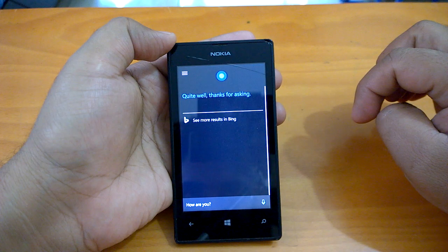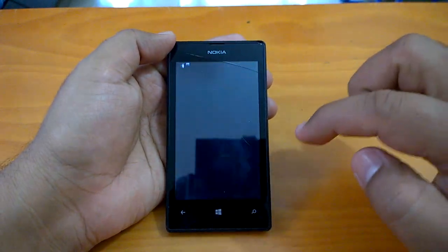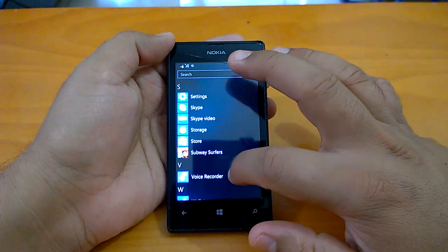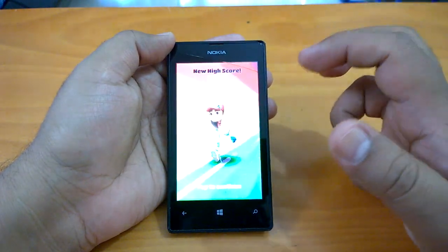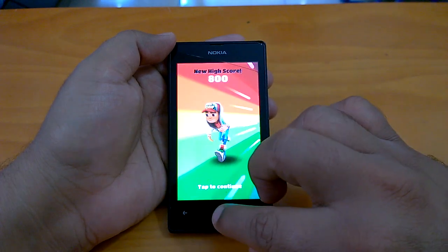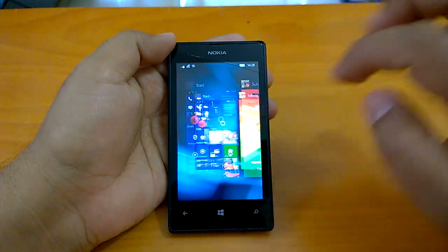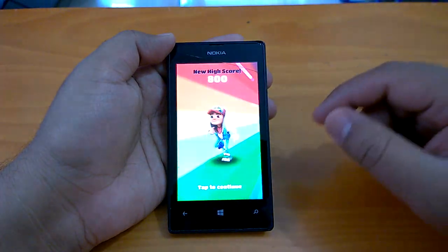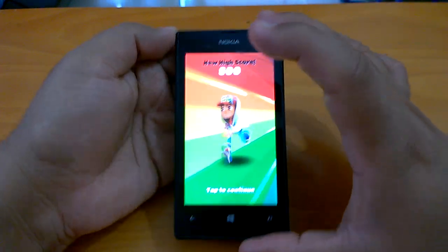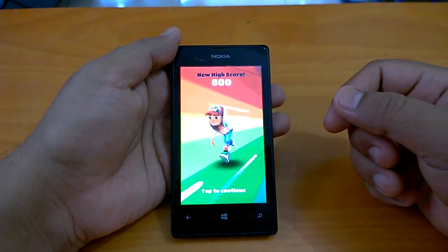Cortana works fine — there you go. We can quickly check how gaming works. We have installed Subway Surfer, the UWP version. The game resumes quite well — we'll send it to the background and resume it. The game is optimized for Windows 10 Mobile, and you can see the multitasking works very well even on a device like the Lumia 525 running Windows 10 Mobile build 10586.456.